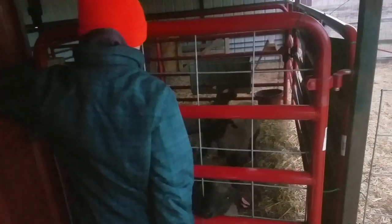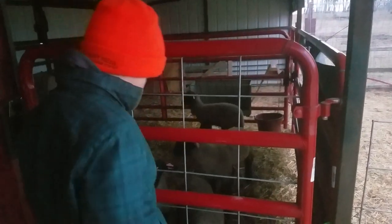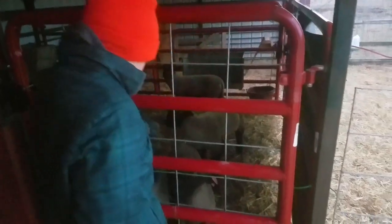So these lambs don't get a bottle? These two were bottle lambs, but now they eat feed.